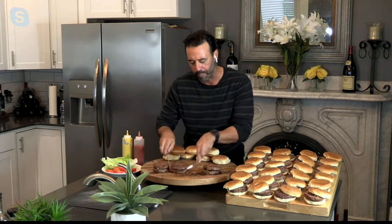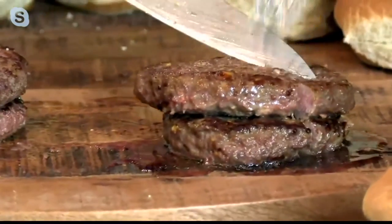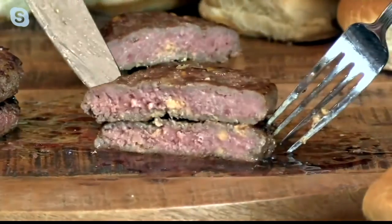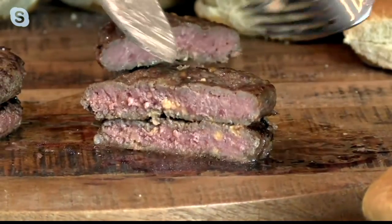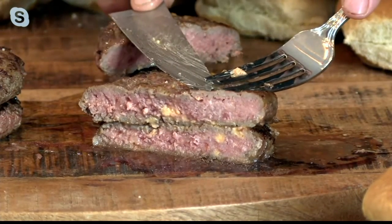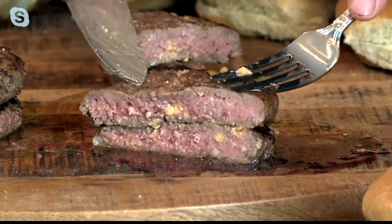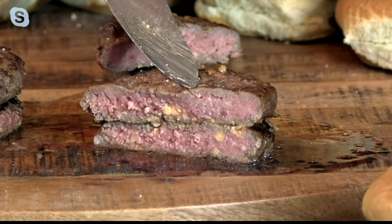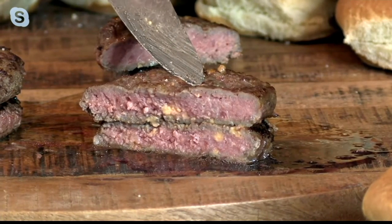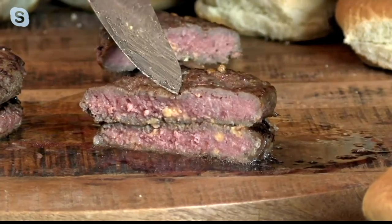Let's get in and look at how juicy and beautiful these burgers are. This is a bacon cheddar. This is Wisconsin cheddar cheese, and this is applewood smoked bacon inside the burger. You get your choice of the Vidalia onion, the Wisconsin cheddar and bacon, or the classic. No combo — it's just one of the three.